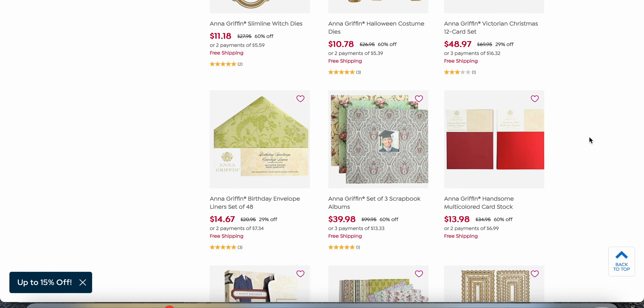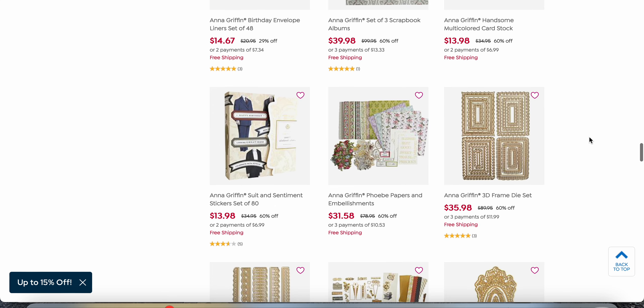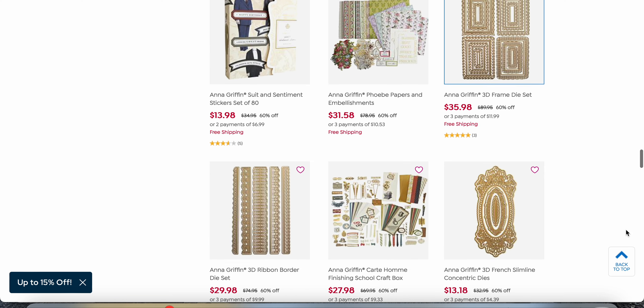I hope you're having a great evening. I just wanted to let you know because I know some people were disappointed they couldn't get into the Create 10 super sale. Look at this — the 3D Frame Die Set, all of these for basically $35 to $36. Crazy. I reordered the Phoebe as well.